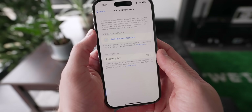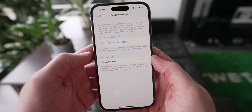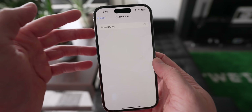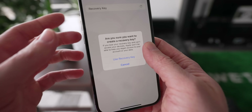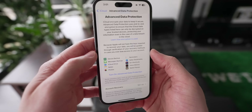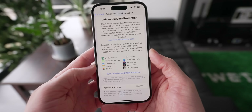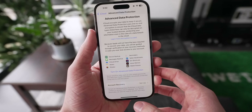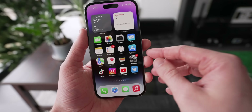Apple has found an interesting way to mitigate this by adding a recovery contact that could help you gain access back to your account if you forget. You can even add a recovery key — a certain passcode or a physical device that authenticates things. It's absolutely something I'm going to be turning on for myself because it is the highest level of data protection Apple has ever offered. And it also means people like law enforcement, no matter how hard they try, could not get to that data.